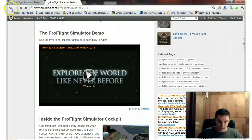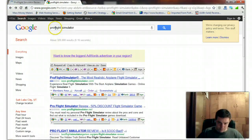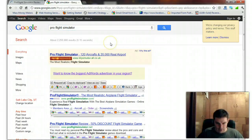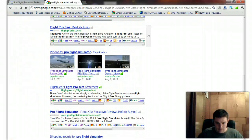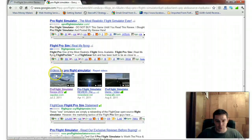I'm going to go back to the search results and do a couple more searches here. Then I'm going to show you how much traffic these keywords are getting. For Pro Flight Simulator, I'm showing up again — that's mine — and I'm showing up in the video results for Pro Flight Simulator.